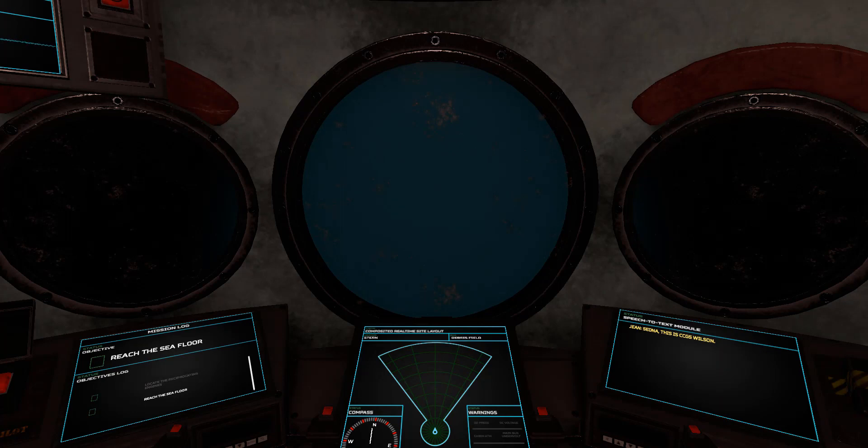Sedna, this is CCGS Wilson. This is Sedna — go ahead. You should be coming up on the stern now, Dr. Lynch. About 200 meters and closing. Thanks, Jean. I'll let you know when it starts to show up on my map.